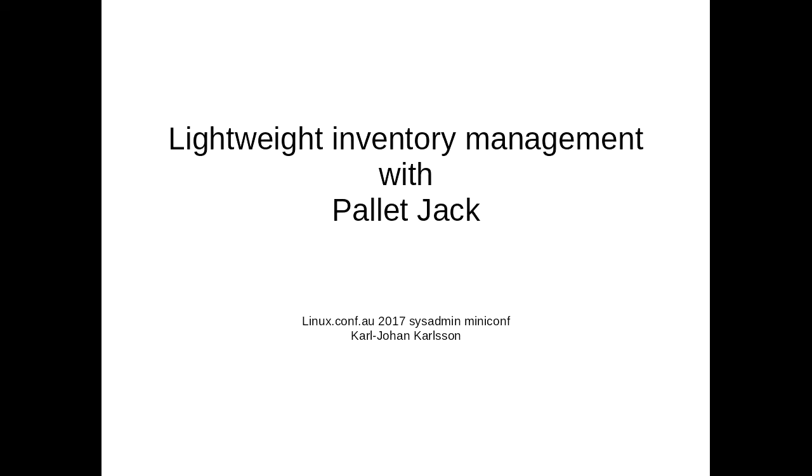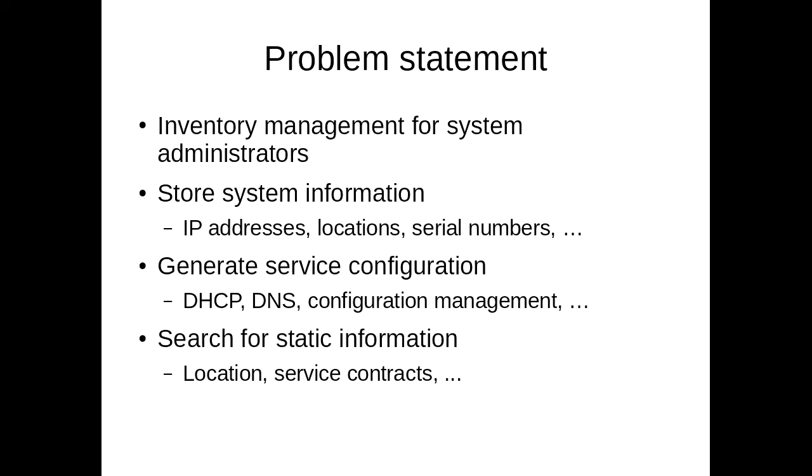First, defining what I mean by inventory management. We're talking for system administrators who don't run everything on somebody else's computers. They have to keep some semblance of order on their own computers, so we need some sort of database to store our IP addresses, system locations, serial numbers, things like that.